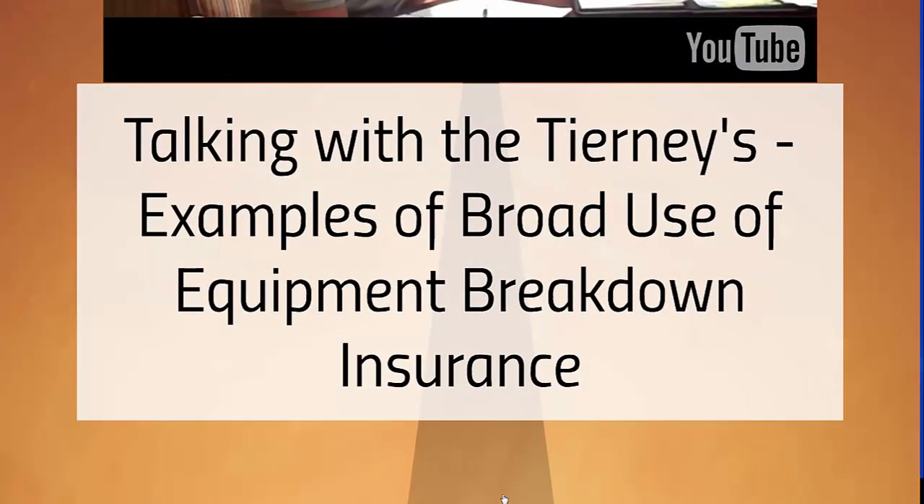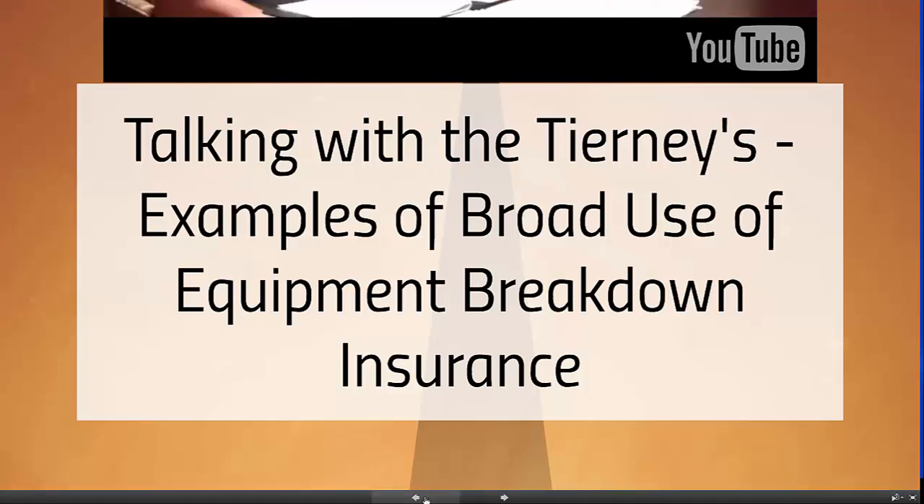I want you to watch a brief video from the Tierney insurance agency. The reason I like this video is because it illustrates something discussed in the assignment: many businesses that you would think would not have an equipment breakdown exposure — and they don't think they have one — actually do. Please go to the Prezi itself and watch this video either now or after you've completed watching my video lecture.